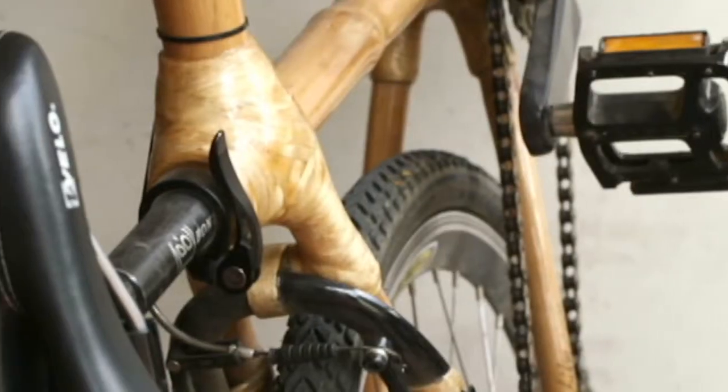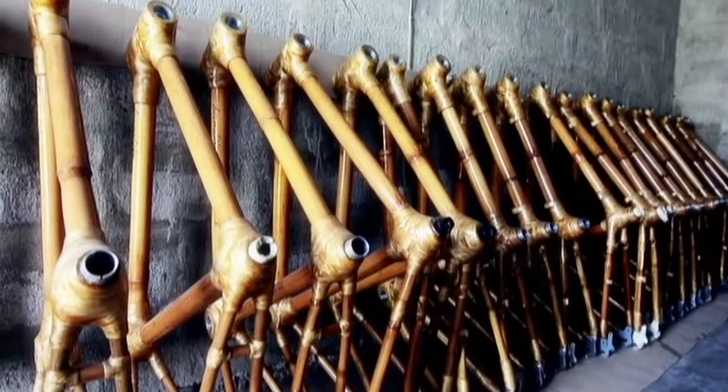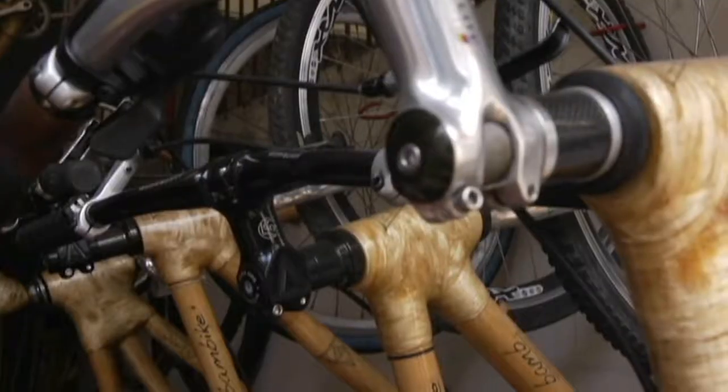Each piece is different from another, so no two bikes are exactly the same. Part of the beauty of the bike is that you can see these nodes — each piece of bamboo has its unique scars — and I think that adds to the character of it.